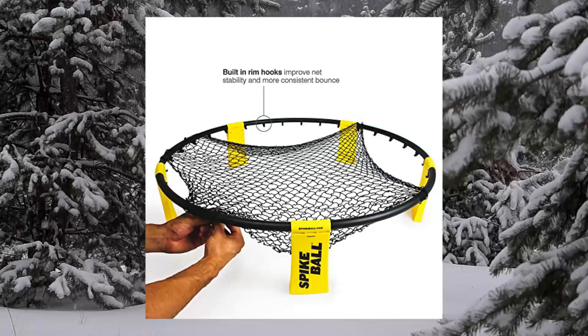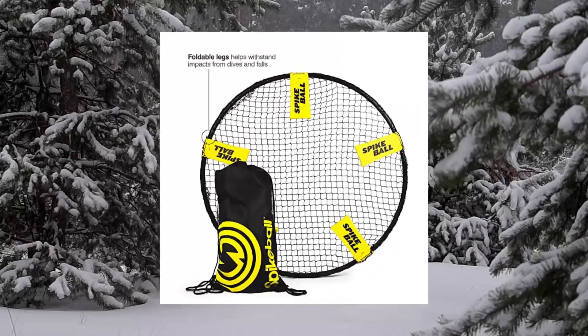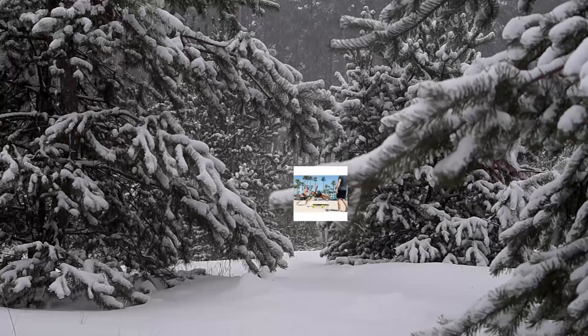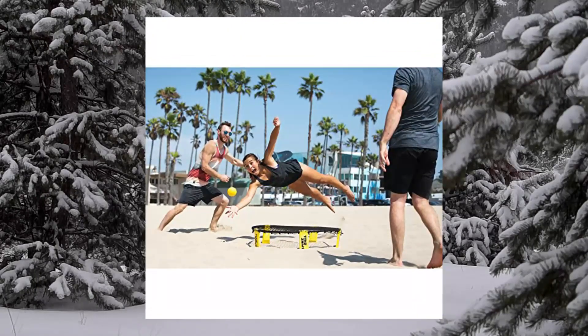Easy to learn for instant fun. Yard game experts and newcomers alike can pick up Spikeball quickly, as it is easy to learn but difficult to master. Like volleyball, teams alternate possessions and try to spike the ball away from each other. Rulebook included.